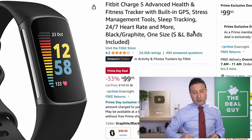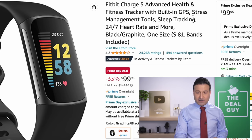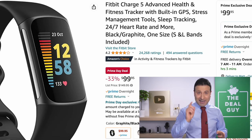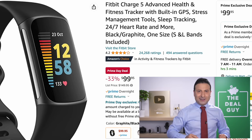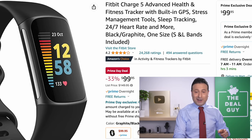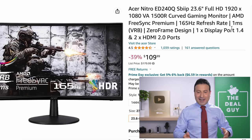The Fitbit Charge 5 at $100 is an alternative to the Apple Watch deals and the Samsung Galaxy Watch 5 I featured yesterday — a well-priced option under $100. I am sweating; I just need to go to bed at some point.